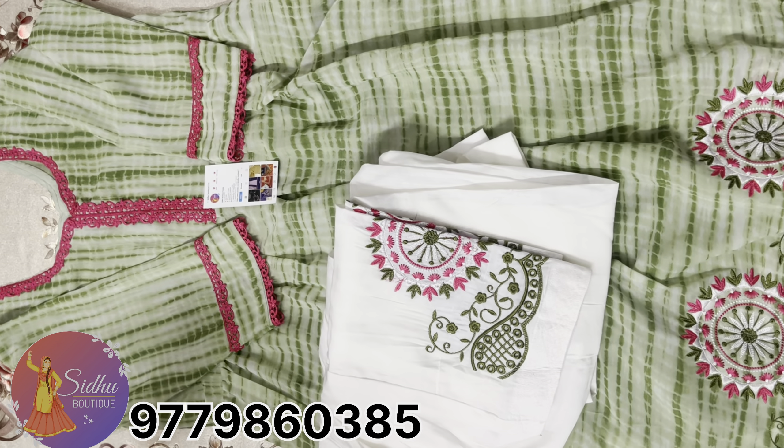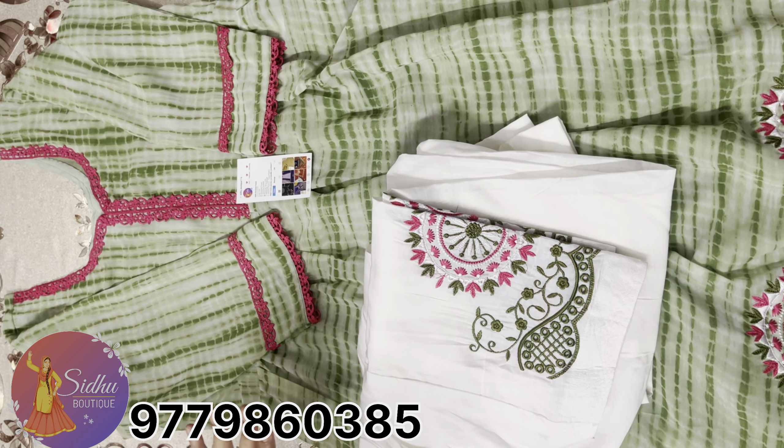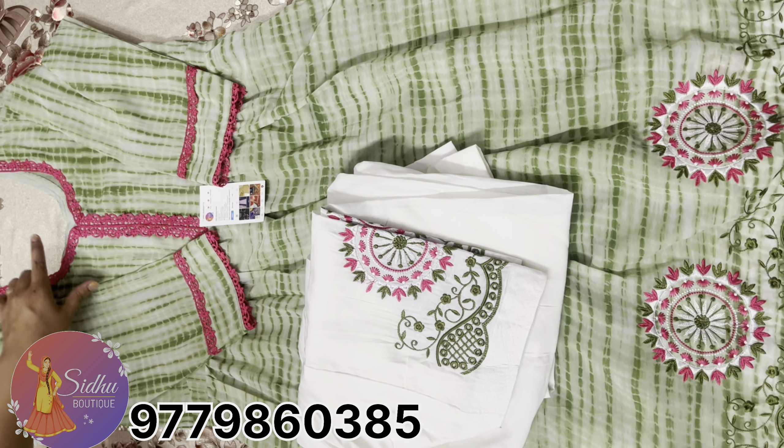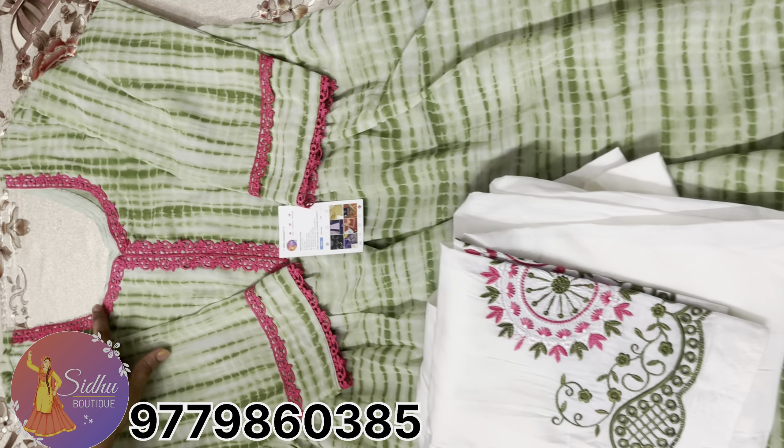The suit comes in small and full size. This suit is great and ready at 2.0 meters. It is also available in full size and is finished with a lace border.